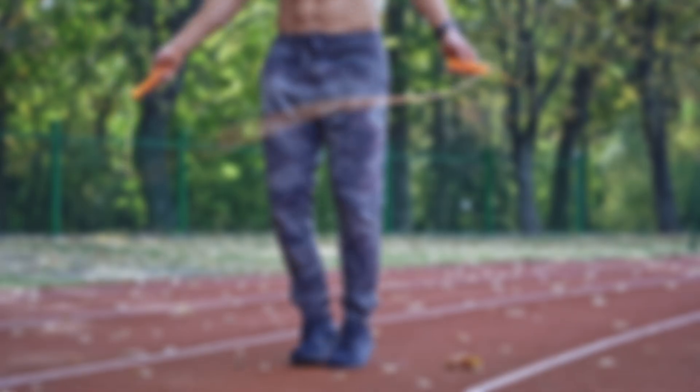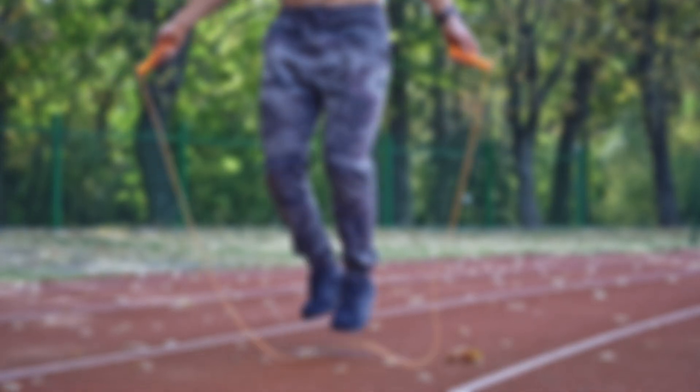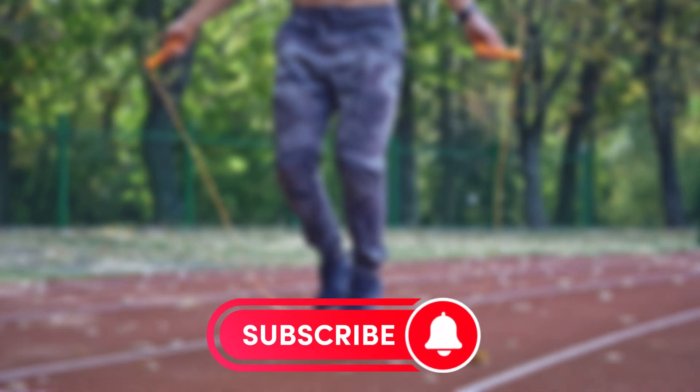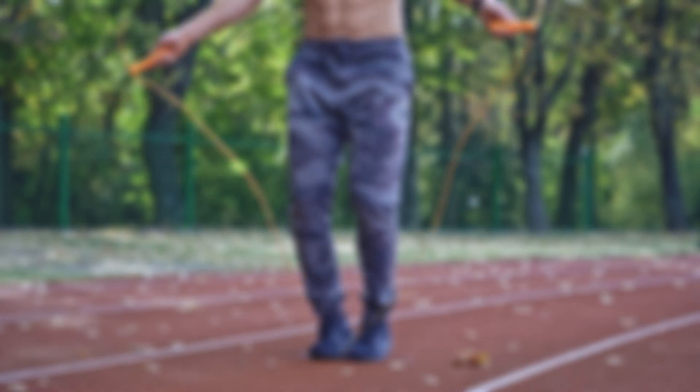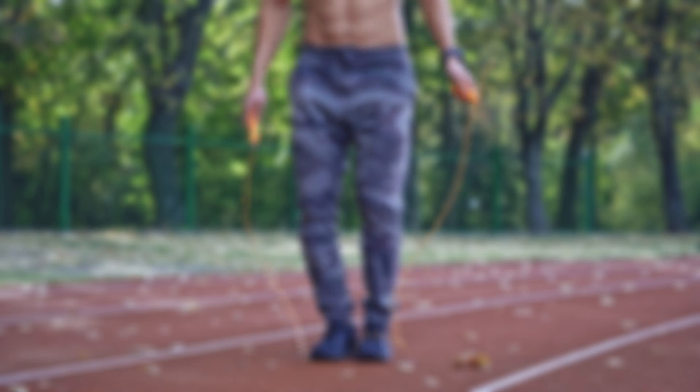We recommend watching another one of our videos where we discuss the changes that occur in the body if you jump rope every day — it will appear on your screen, and the link will also be in the description and pinned comment. Thank you for watching this video until the end. If you found it interesting, please like and subscribe to the channel. There will be much more useful information coming up. Until next time.